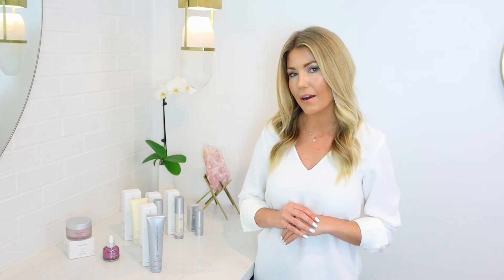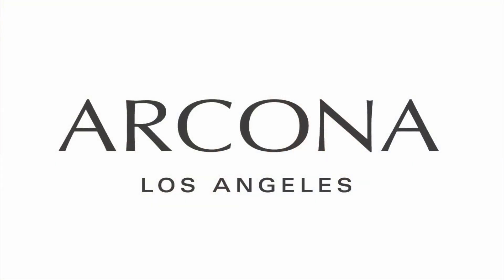It's a great cleanser for morning and night, removing makeup around the eye area as well as mascara.